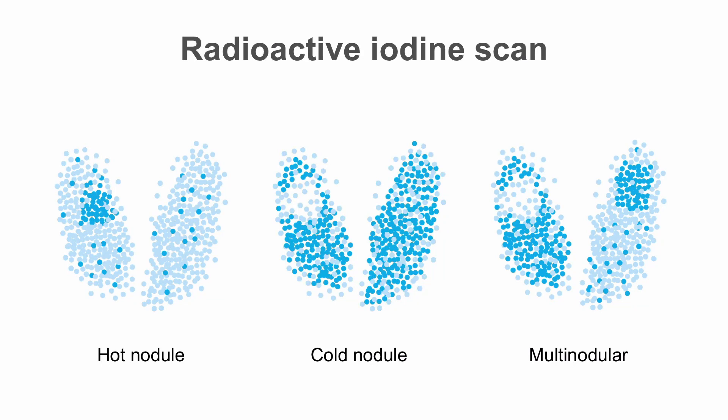For that, you need to obtain a radioactive iodine scan. Autonomous nodules will appear as intense areas of focal uptake on the scan, consistent with a hot nodule. Non-functioning or cold nodules will show decreased uptake, and occasionally you'll have a thyroid with both hot nodules and cold nodules. The radioactive iodine scan is the only way to definitively diagnose an autonomously functioning nodule.